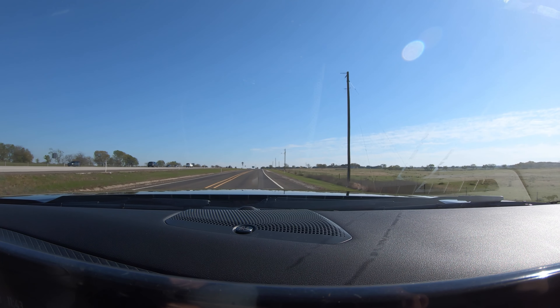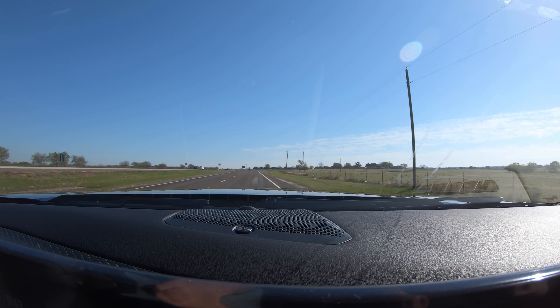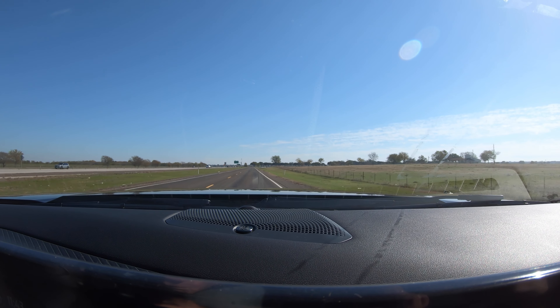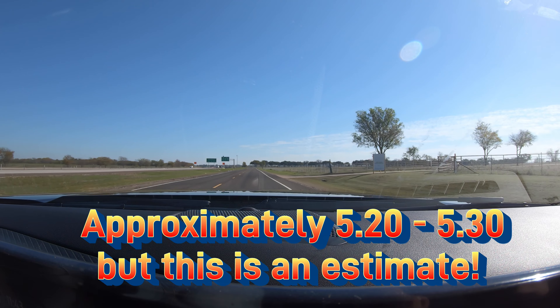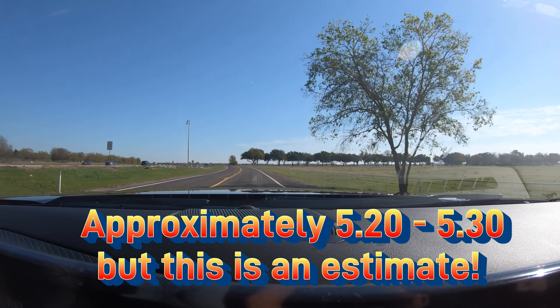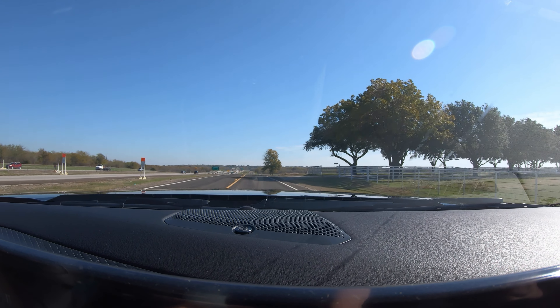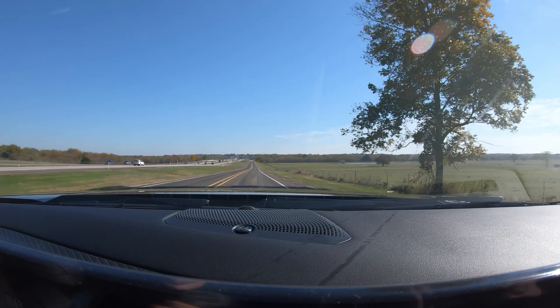We had three camera angles in the car — one facing toward the dash, one looking out at the windscreen, and one below the rearview mirror pointing toward the driver's compartment. Colin and I have gone back and reviewed this video almost frame by frame, and we know we're somewhere in the area of 5.2 to 5.3 seconds 0-60, which is pretty consistent with most media reports on the 2024 Ford Mustang GT. So the Mustang GT is probably somewhere in a respectable 5-second 0-60 range, which is perfectly acceptable for any good factory pony car.